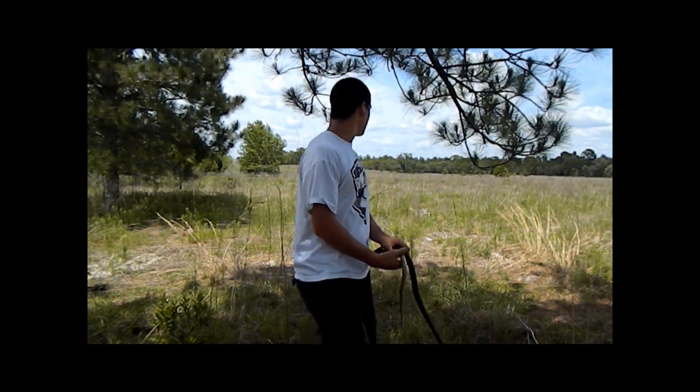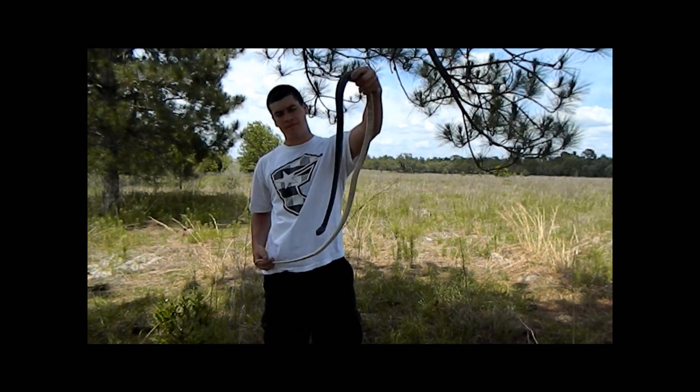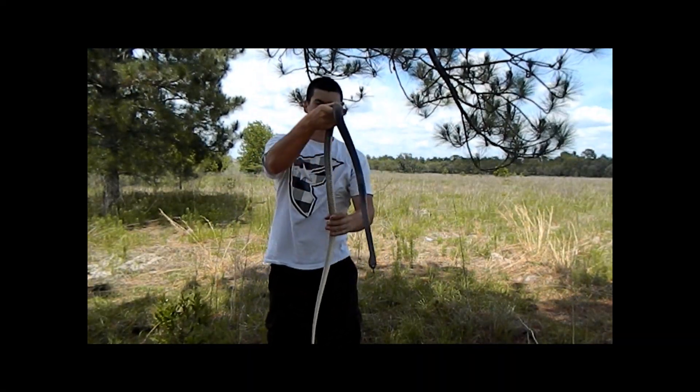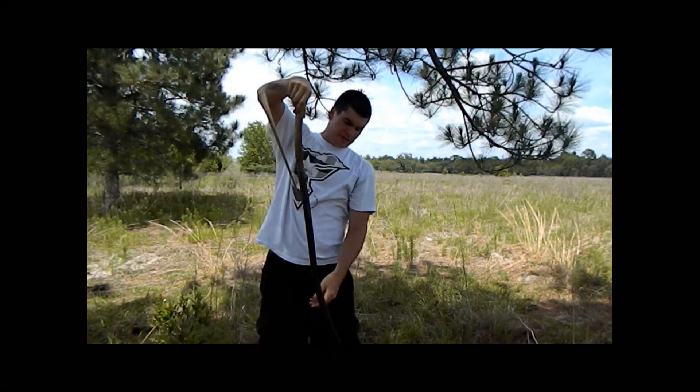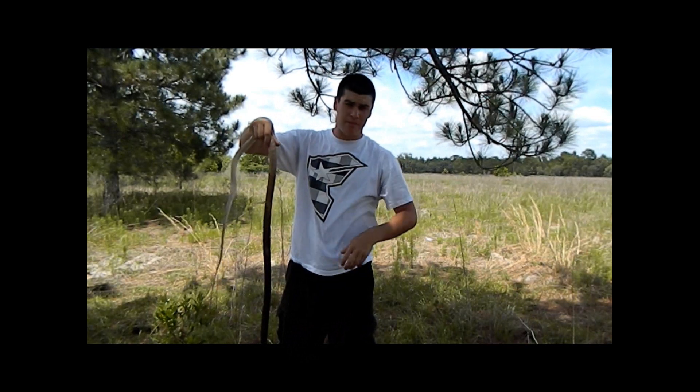As I was walking in this open field I stumbled upon this — the Eastern Coachwhip, Masticophis flagellum flagellum. It's calmed down quite a bit since I caught it, but it did bite me pretty good.